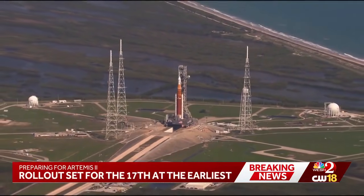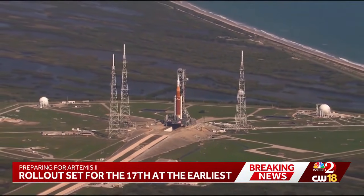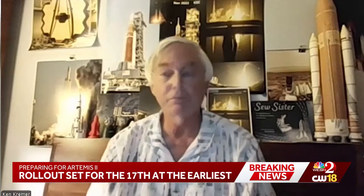In less than a month, the earliest possible launch window opens for Artemis 2. Artemis 2 is super significant — we haven't been to the moon with humans in over 50 years.